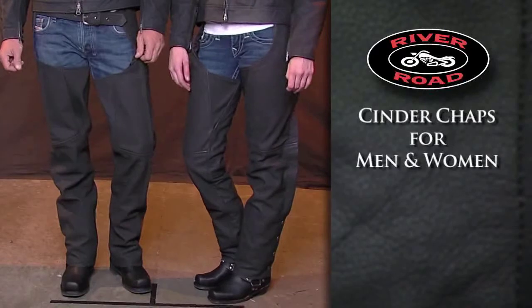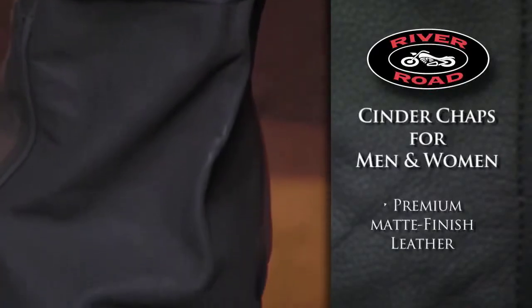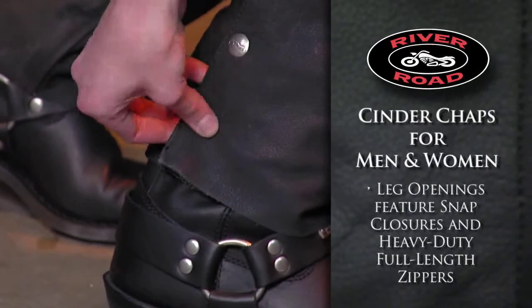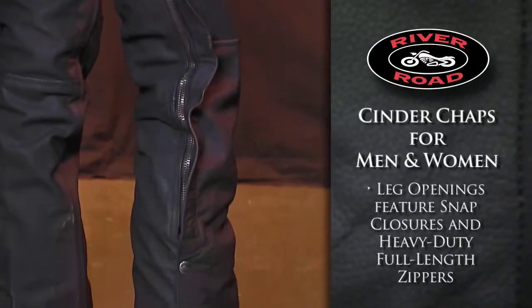The Cinder Chaps for men and women are made from a premium matte finish leather that offers a great look and feel. The leg openings feature snap closures and heavy duty full length zippers for easy on, easy off.